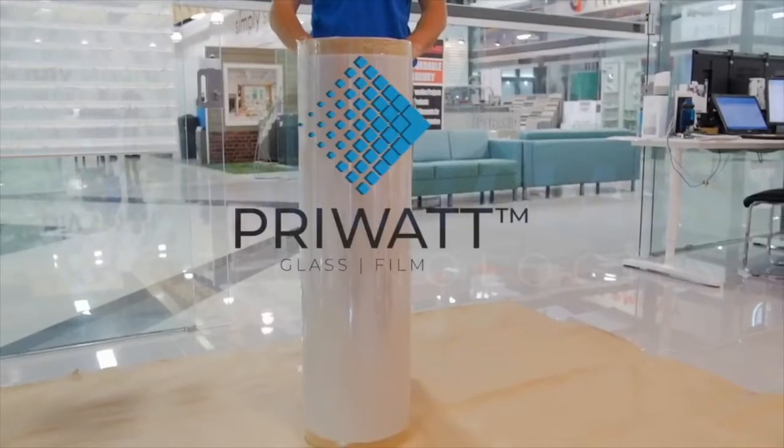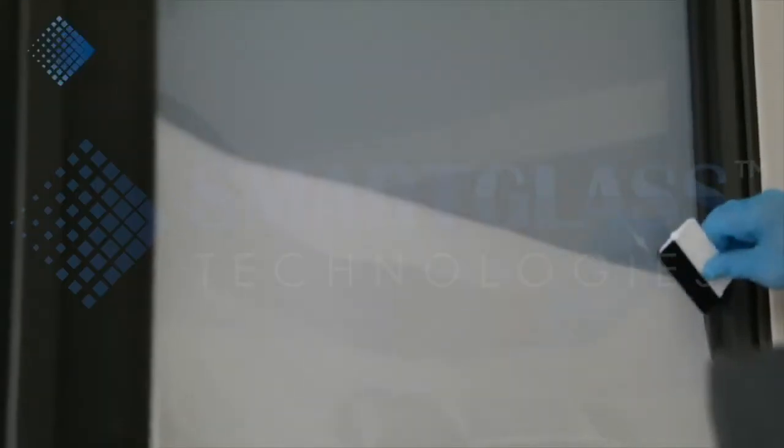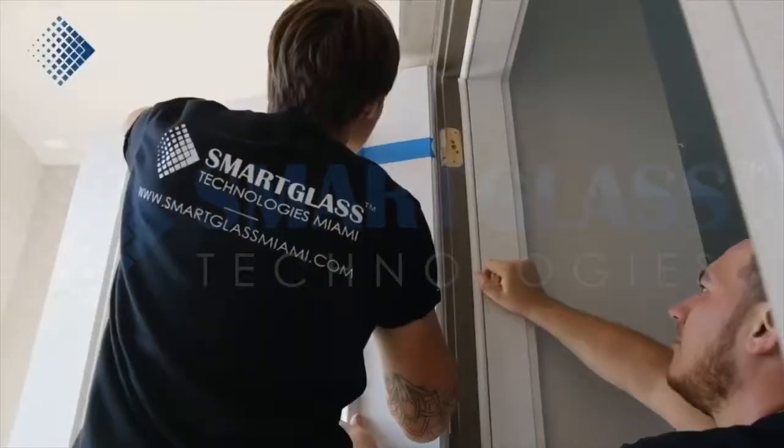As an exclusive Smart Glass Group partner, we are the only company in the industry to provide certified PryWatt film installation in the major U.S. and Canadian cities with only a 10-day production lead time.